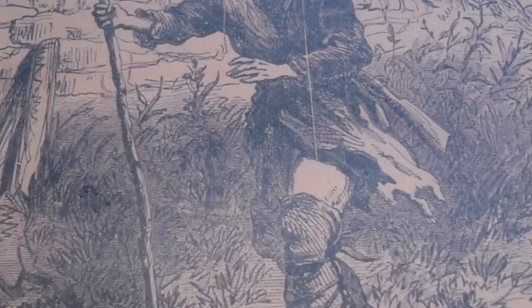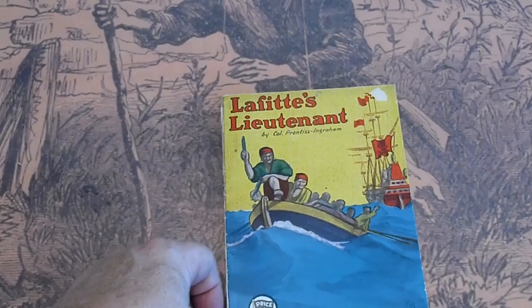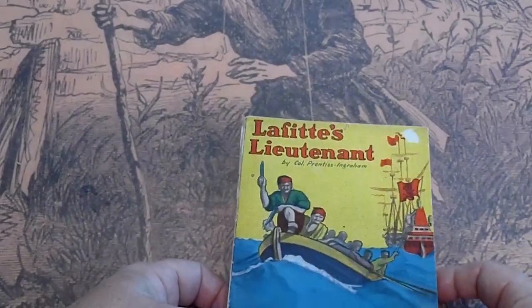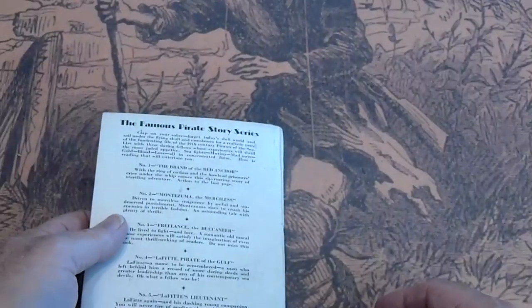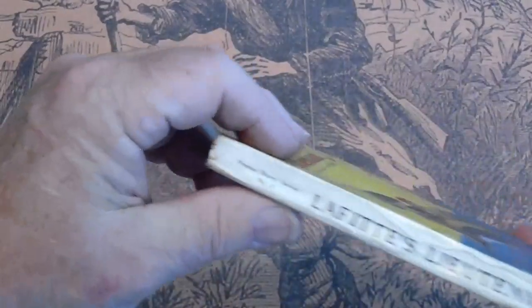Colonel Prentice — Lafitte's Lieutenant. Arthur Westbrook. Pages are tan. Good condition, it's got a crease there.